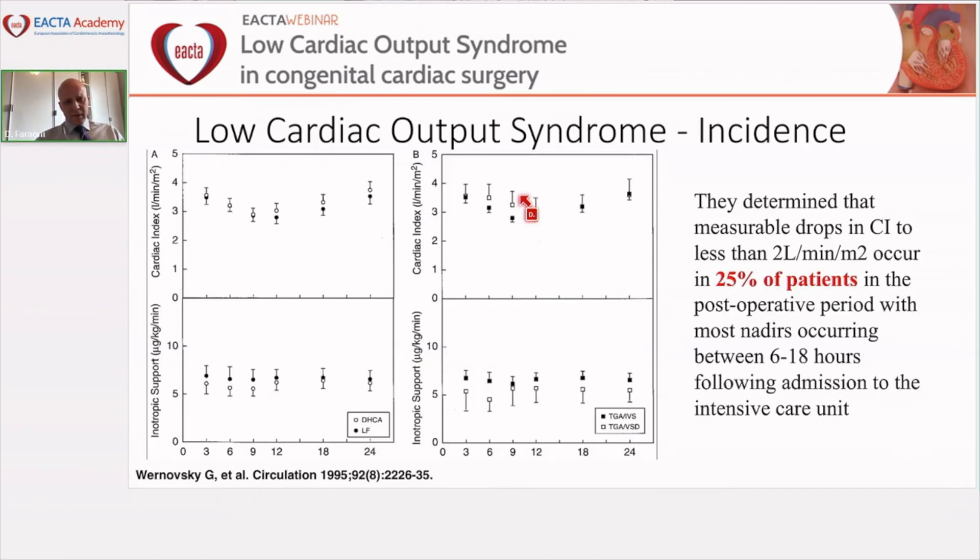Regarding definition and incidence, much of the literature refers to a particular publication from 1995 when discussing the incidence of low cardiac output syndrome. Somewhat surprisingly, the goal of that study was not to define the incidence of LCOS, but rather to compare two different perfusion strategies in neonates undergoing arterial switch operation for transposition of the great arteries. However, what we learned from that study is that the incidence of a drop in cardiac index below two liters per minute per square meter is approximately 25%.